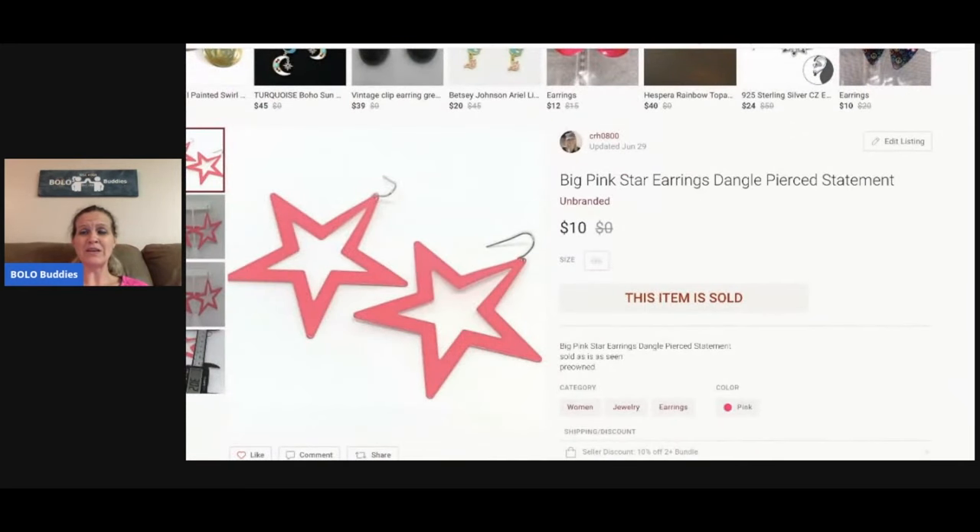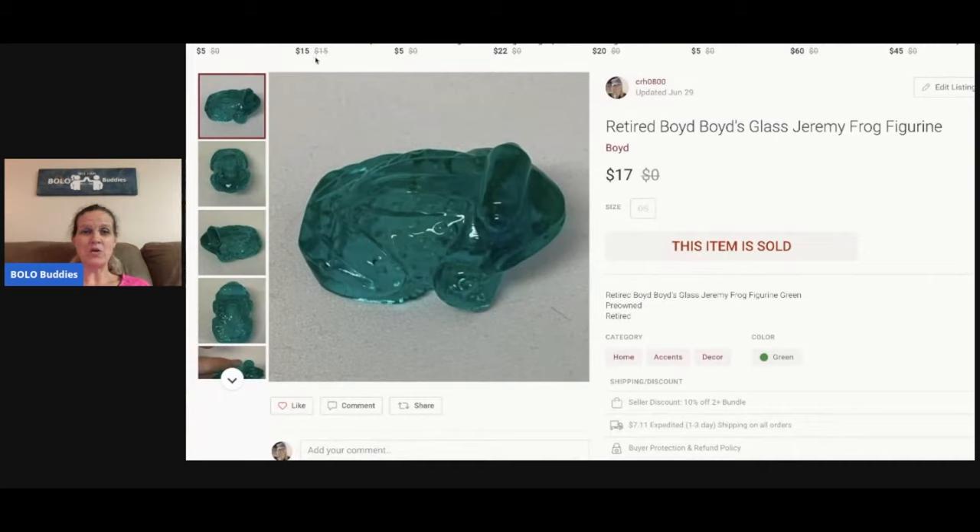The next item is these awesome pink star earrings. I think I got them at a garage sale or they were part of a bulk buy. I don't have much in jewelry — I usually buy it in bulk. I sold these for $10; I just wanted to share them because I thought they were super cool.